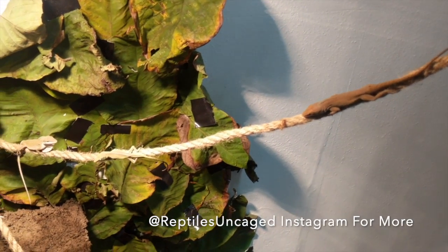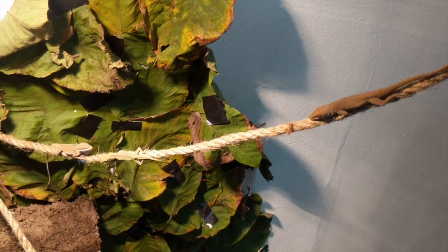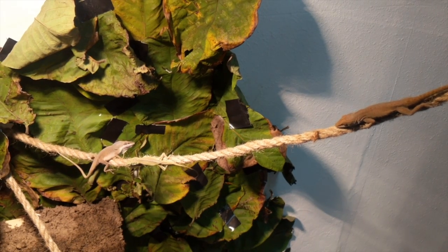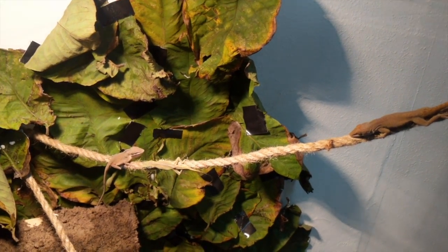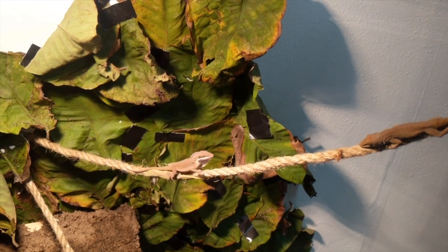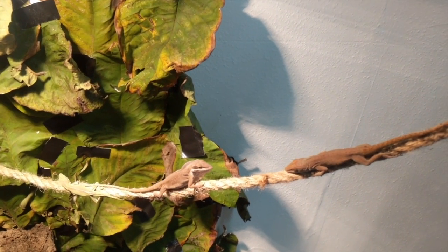I have an interesting video displaying green anole natural behaviors. The green anole to the left is named Jagger, and that's his territory. There's a basking spot there that the females want to use, so he's going to want to defend it and keep any males away. The male to the right is coming over to Jagger's territory for the first time.